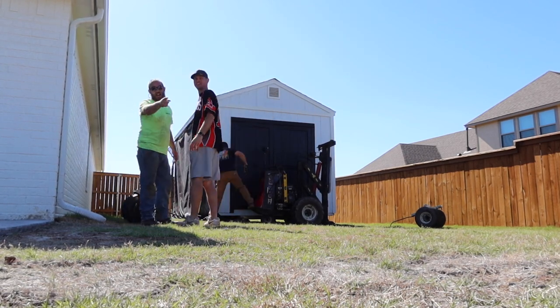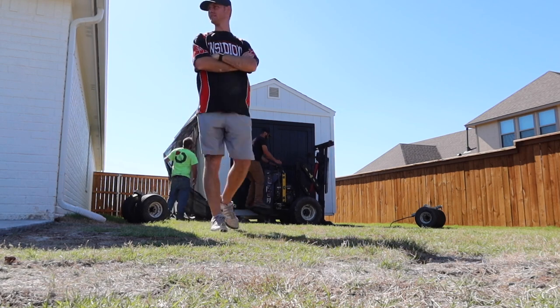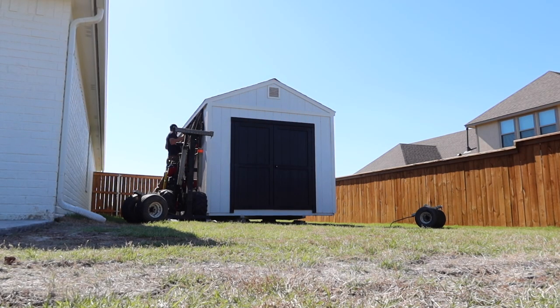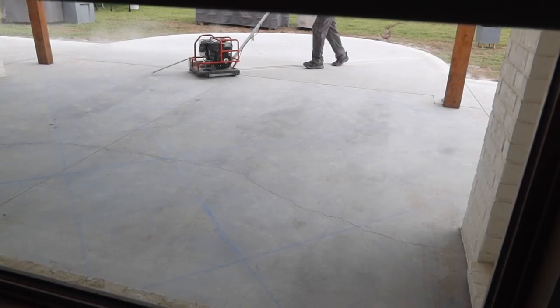The movers who were in charge of bringing our building or shed were amazing. If you're local and you need a building delivered or relocated, definitely hit me up and I'll give you their name. They were incredible and so much fun — he kept telling me to get my studded sandals off and get over there and start helping them. We definitely needed them at that time because everything was so stressful with the patio. The second crew of the concrete company that came out were amazing as well.